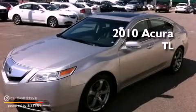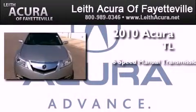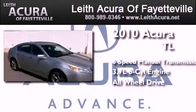This is a certified pre-owned 2010 Acura TL. This car has a manual transmission, a 3.7-liter V6, and the added safety and control of all-wheel drive.